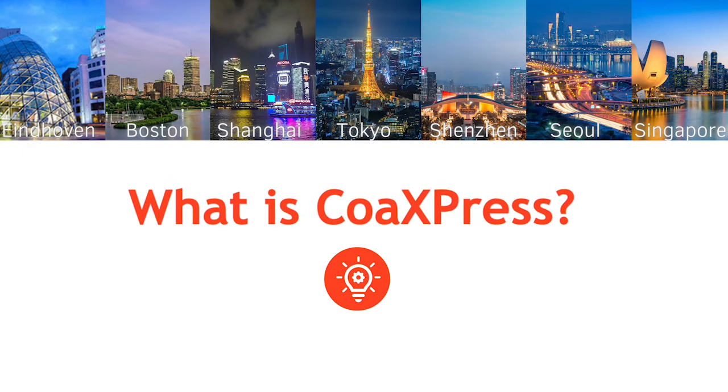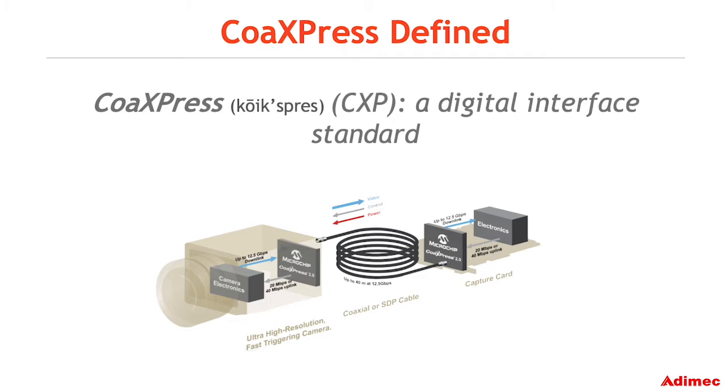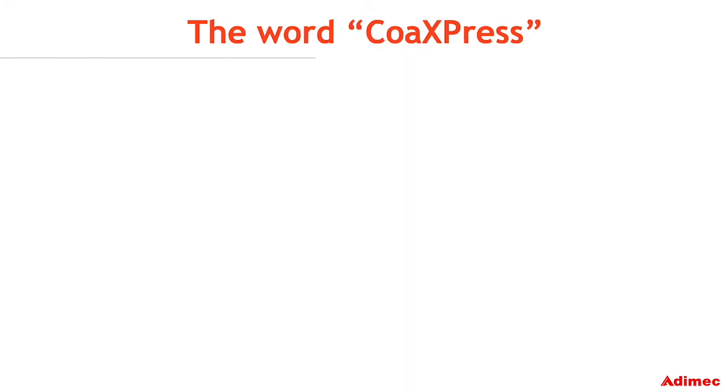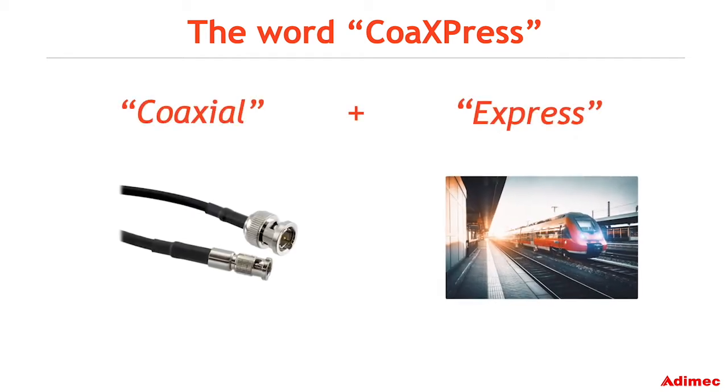So what is CoaXPress? CoaXPress is a digital interface standard for high-speed data transmission. The word CoaXPress is a portmanteau, or a combination of two words: coaxial and express.